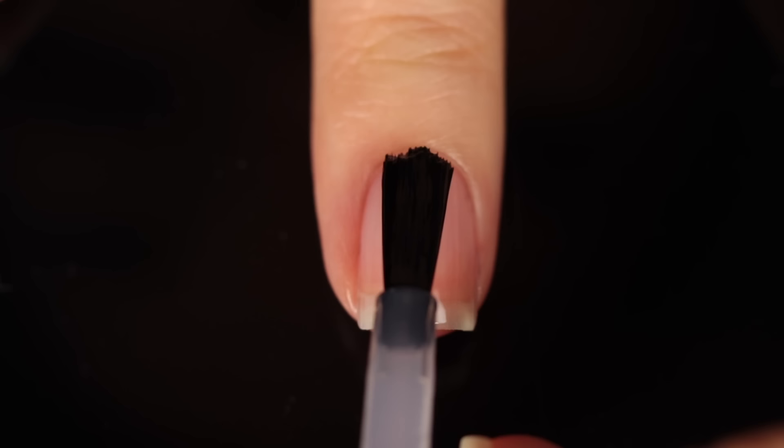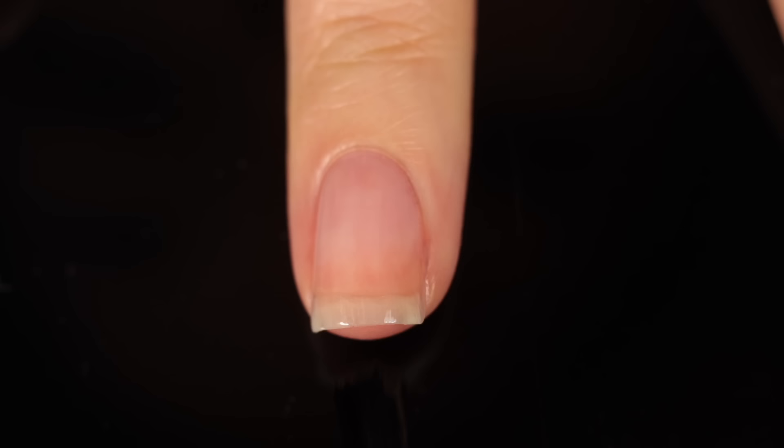I was excited to see these, but I do have some thoughts on the collection. Let me show you the swatches first, then we'll talk about my thoughts, pricing, availability, all that good stuff. As with all of my swatch and review videos, I am using base coat underneath all of my swatches just to protect my natural nail and prevent stains. Today I'm using the Orly Bonder Base.